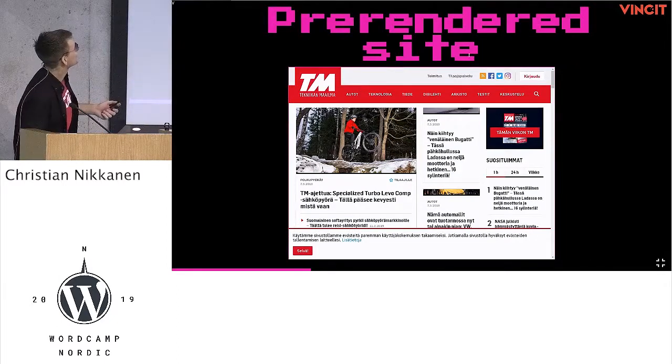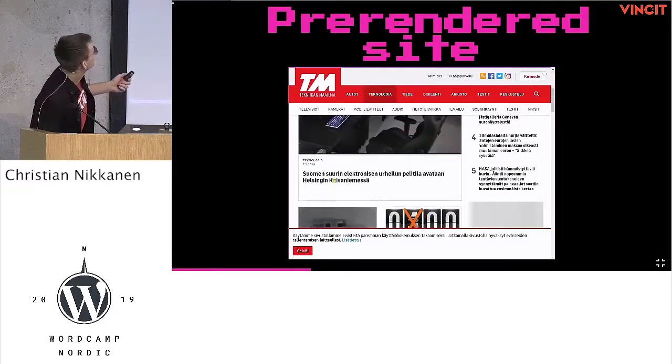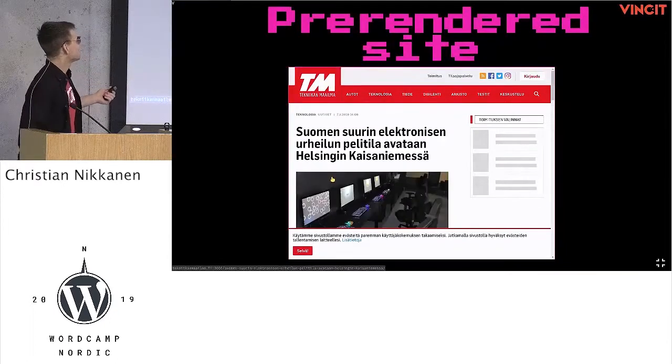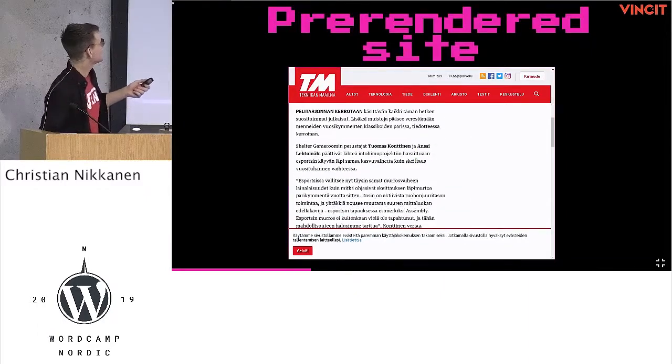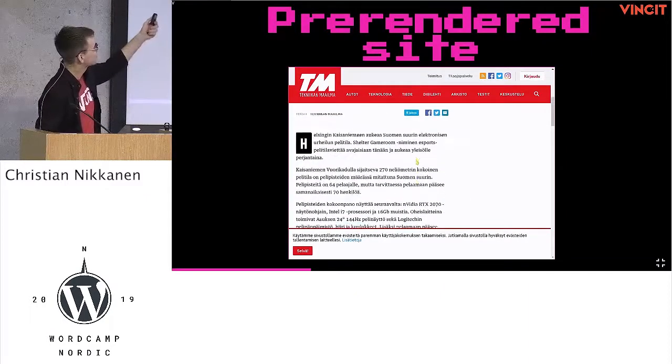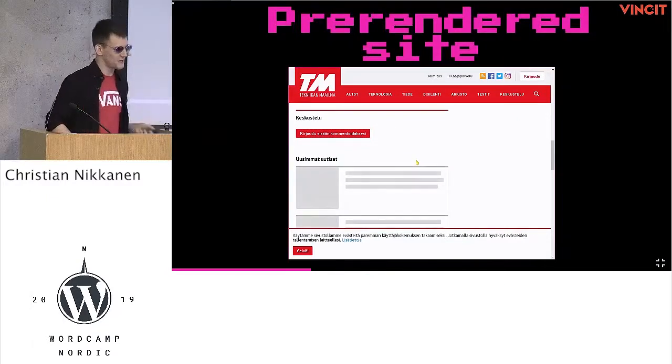Here's the pre-rendered site. Let's see what kind of demo effect I get today. Nice, it works. As you can see, there's content missing, but this is all that the bots care about — the main content. We skipped everything else to get past slow page loads.